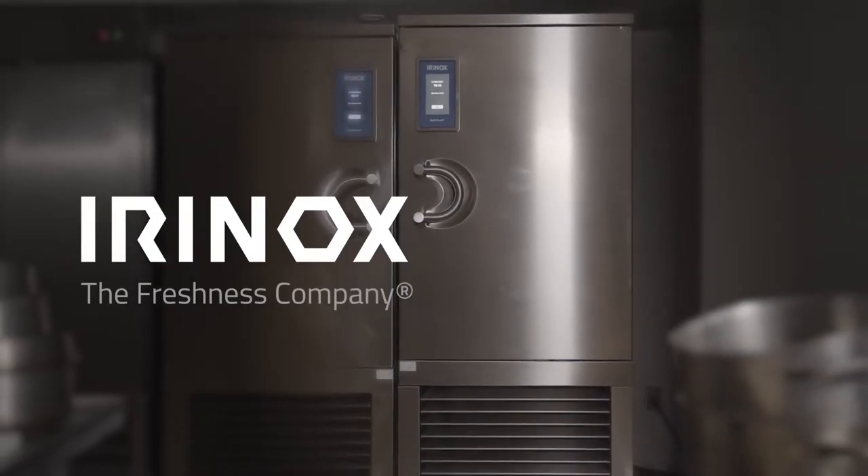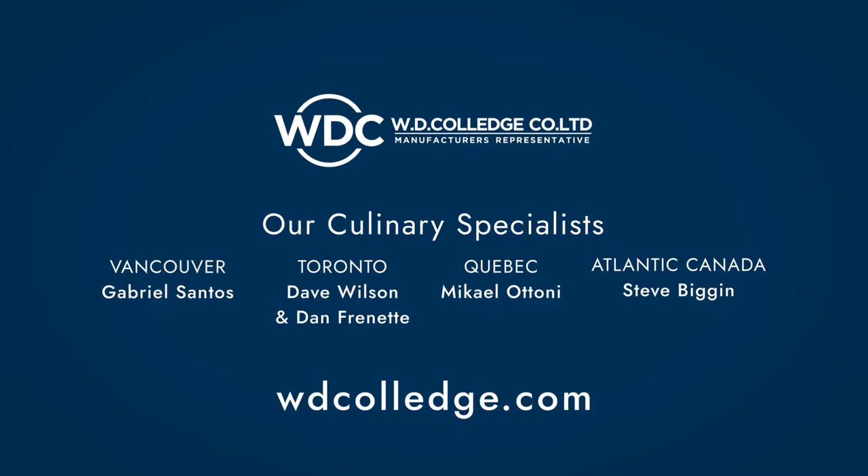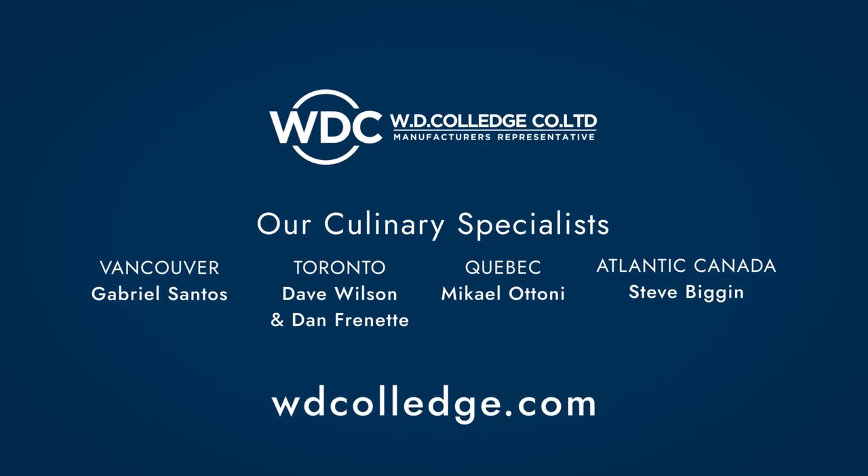I'm a strong believer in blast chilling and cooking sous vide. It represents the future of our industry. Contact your local rep for additional information.